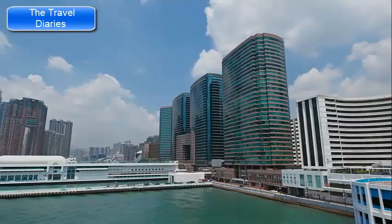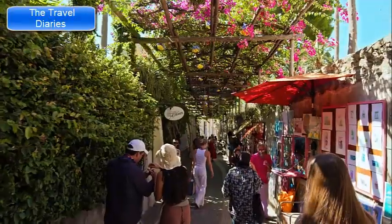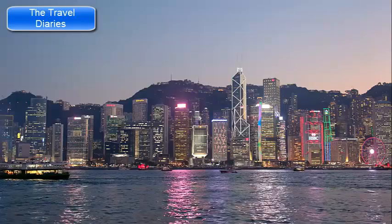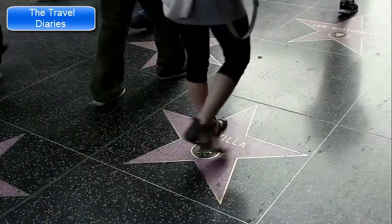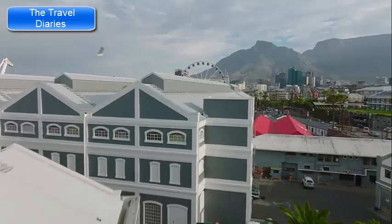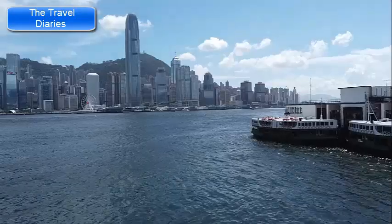Tsim Sha Tsui, or TST, is a vibrant neighborhood located on the southern tip of the Kowloon Peninsula in Hong Kong, known for its blend of shopping, dining, cultural attractions, and stunning waterfront views. Modeled after the Hollywood Walk of Fame, the Avenue of Stars is a promenade along the waterfront that celebrates Hong Kong's film industry. It's a popular spot to take leisurely walks, enjoy the views of Victoria Harbour, and learn about the city's cinematic history.